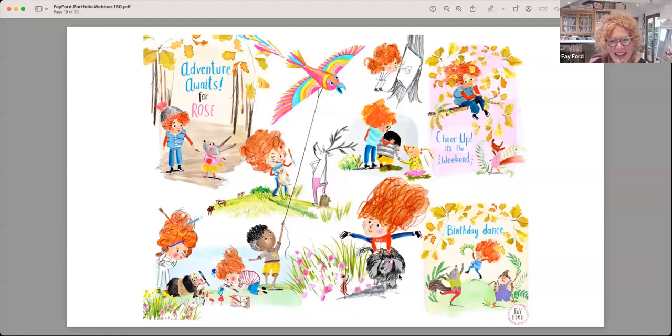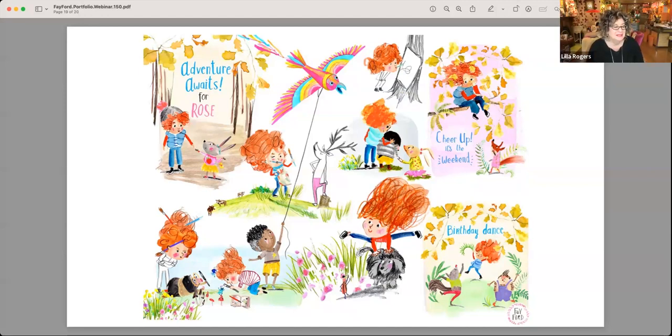This was from a toddler group at our church — they wanted some big banners. I've realized I've got two pictures with red-haired children, and I'm obviously flying the flag for the redheads. These were some of the characters that were part of the banner, and I enjoyed that.